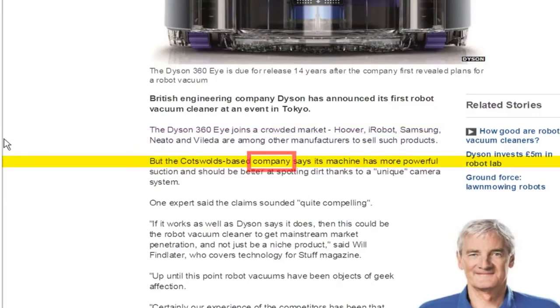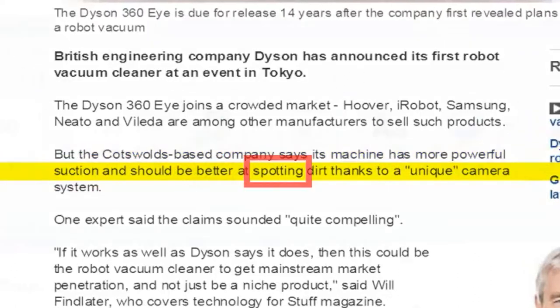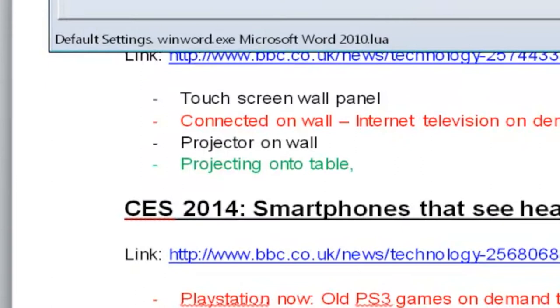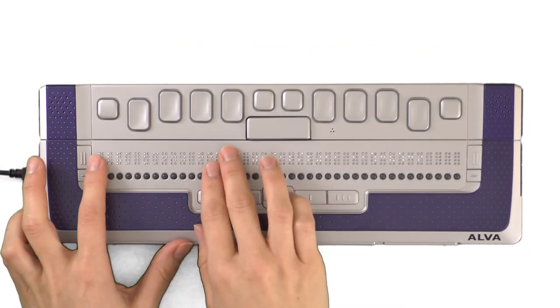Sighted teachers and colleagues can follow along visually with focus highlighting that draws attention to your place on screen. Screen reader announces spelling errors, style and formatting information, increasing confidence while creating fabulous looking documents.